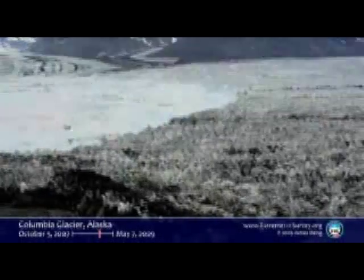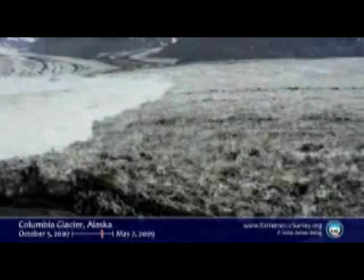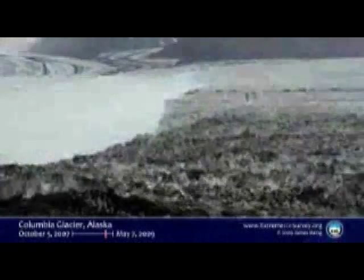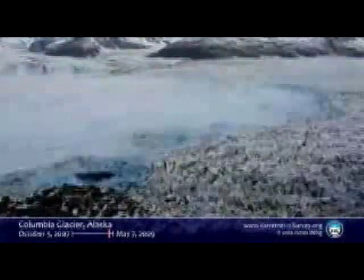These huge crevasses open up. These great ice islands break off. And now watch this — this has been the springtime this year. Huge collapse. That happened in about a month. The loss of all that ice.